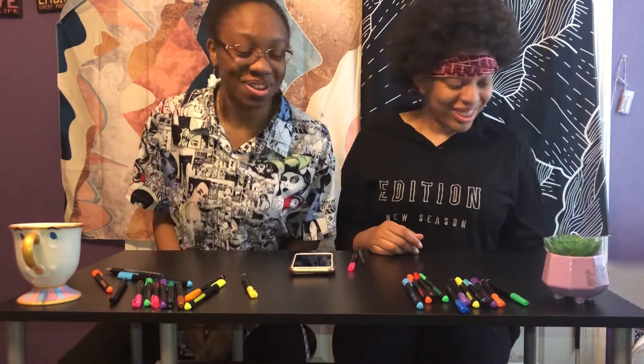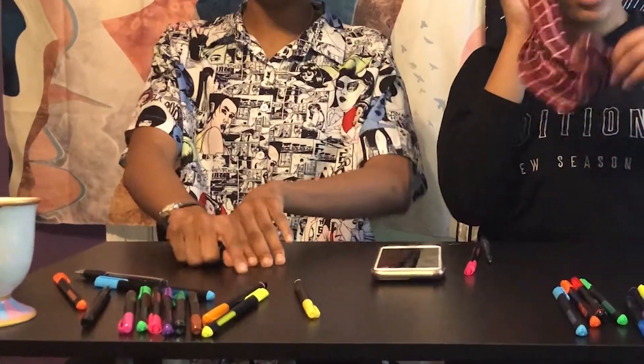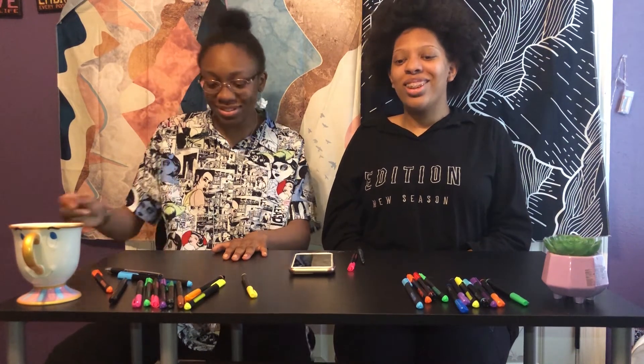That was our blindfolded drawing challenge. If you enjoyed this video, give us a like and maybe even subscribe and join our family of zero subscribers. Comment down below any other challenges or videos you'd like us to do, because we have a lot of time on our hands. Alright guys, peace.